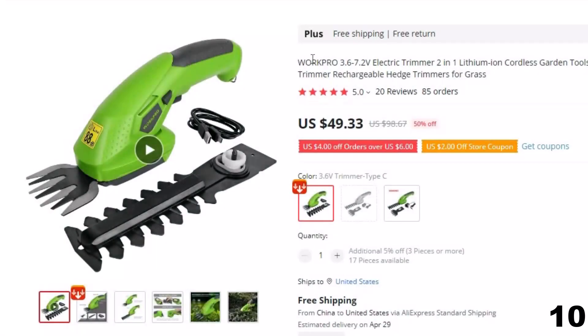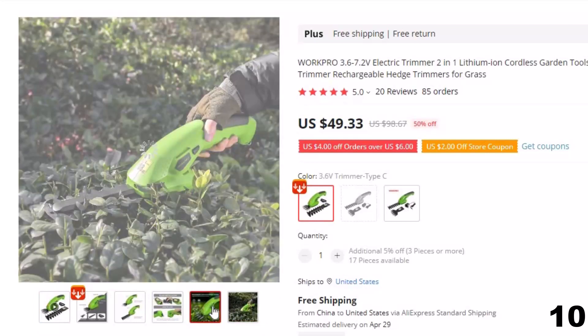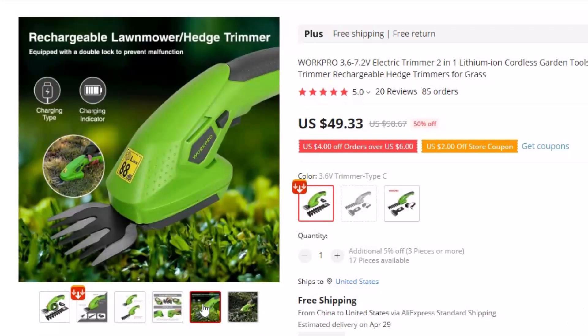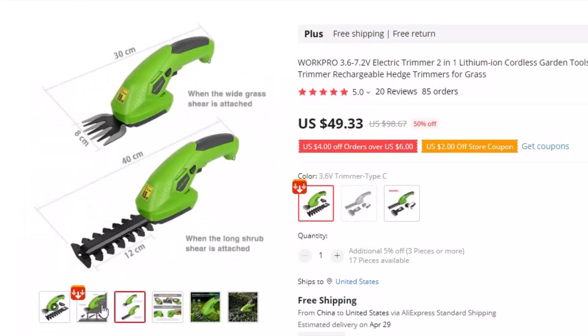Number 10: WorkPro 3.6-7.2V Electric Trimmer. This cordless hedge trimmer is here with 50% price off — now you can get it at around $49. Make lawn and garden maintenance easier with the WorkPro 3.6-7.2V Electric Trimmer. This 2-in-1 trimmer is perfect for cutting through grass and shaping hedges with ease.